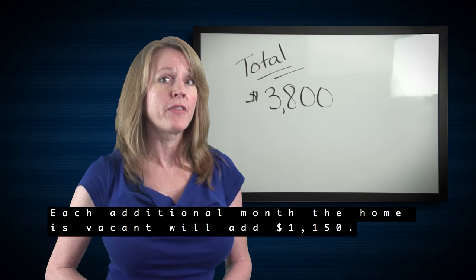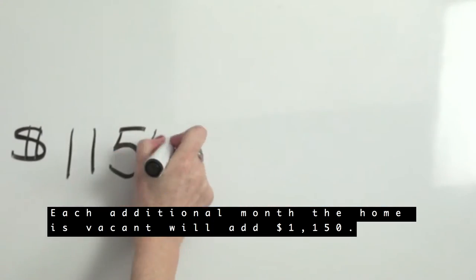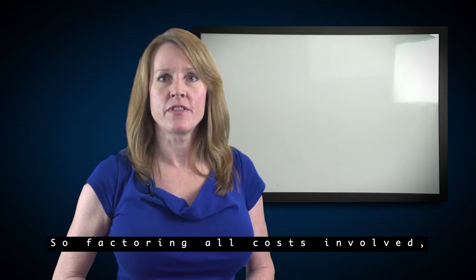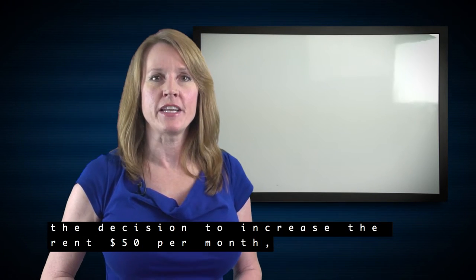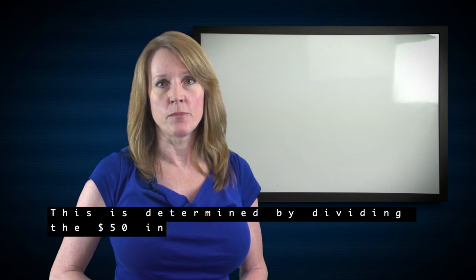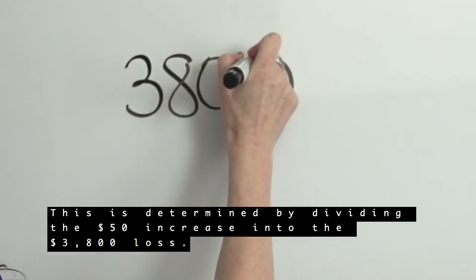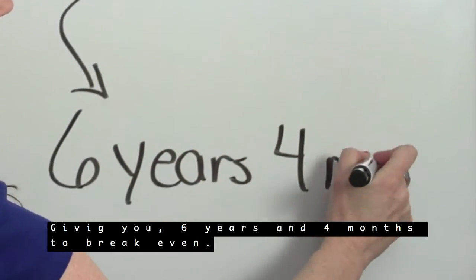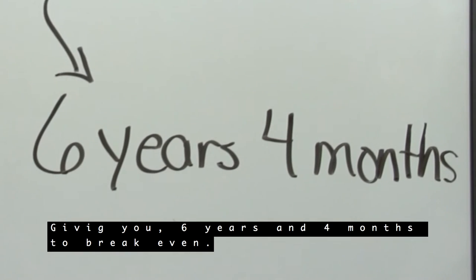Each additional month the home is vacant will add another $1,150. So factoring all costs involved, the decision to increase the rent $50 per month will take six years and four months to break even. This is determined by dividing the $50 increase into the $3,800 loss, giving you six years and four months to break even.